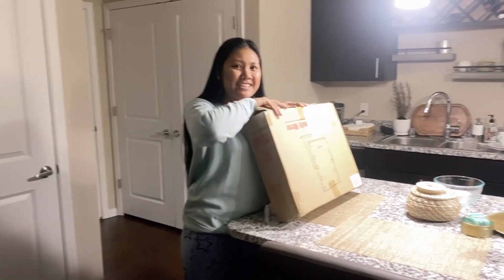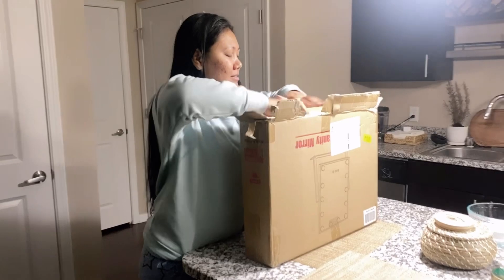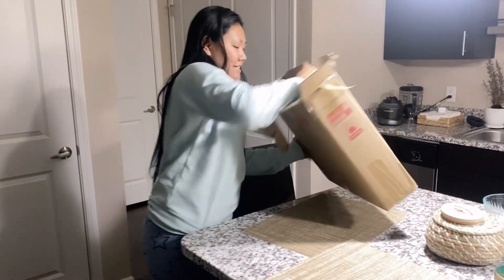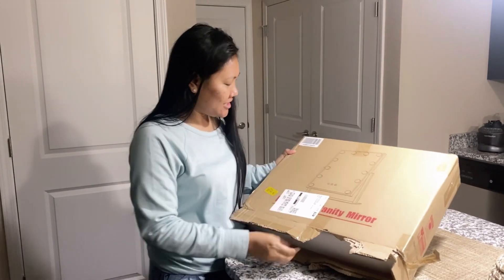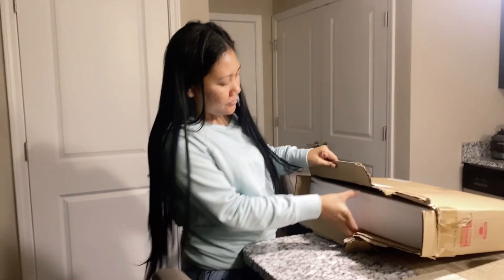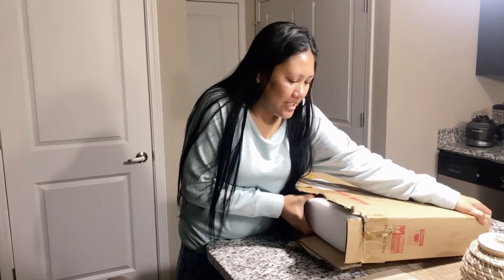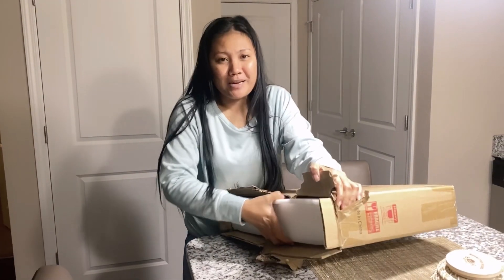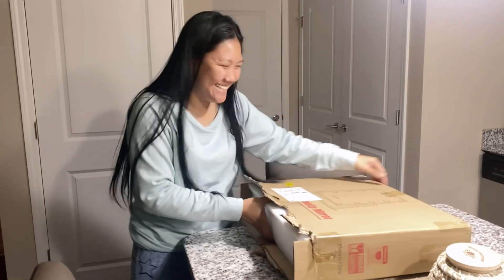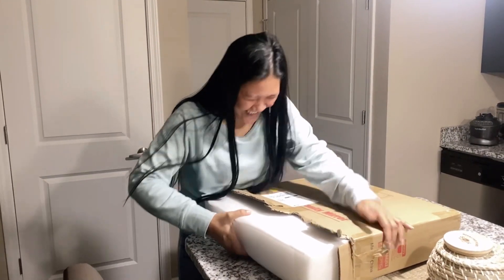We arrived, guys! Unboxing time, guys! I'm so excited. Look at that — vanity mirror! So let's go and check. This is from Amazon. Shout out to Amy, the manager of Amazon. Of course, we're going to check the instructions. Let's go to our bedroom.